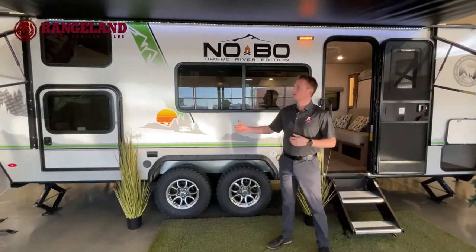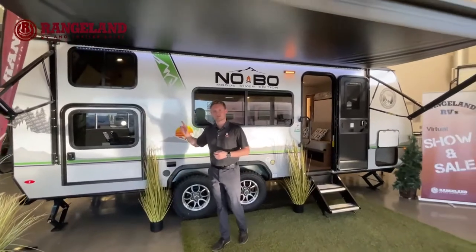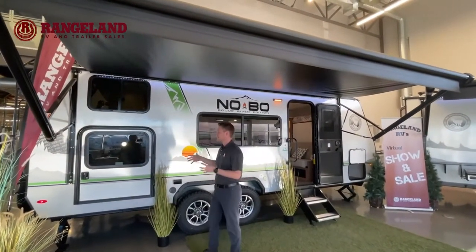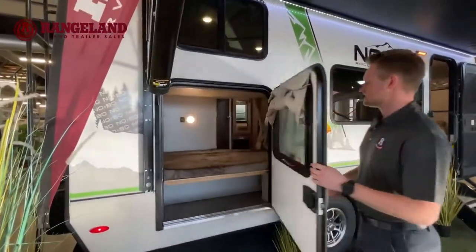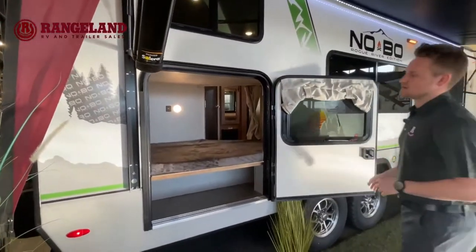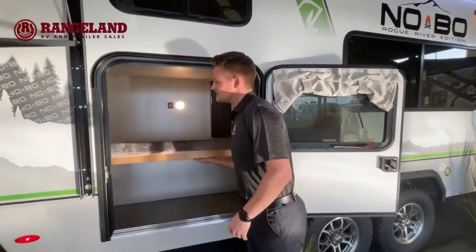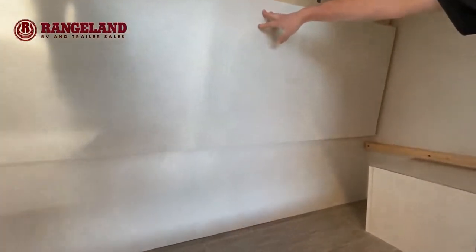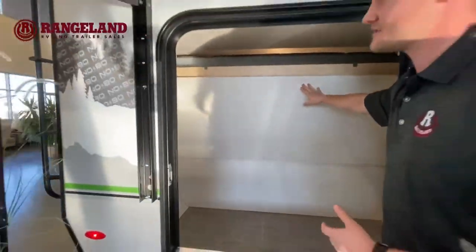Moving along, you have a full power awning with an LED light strip. One of the nicest features of the 19.3 is this big pack-and-play storage door. If I open this up, here is your double bunk bed. But what you can do is actually flip it up and you have a bunch of wide open storage in here, giving you that extra room if you want to put in firewood, coolers, or anything like that.